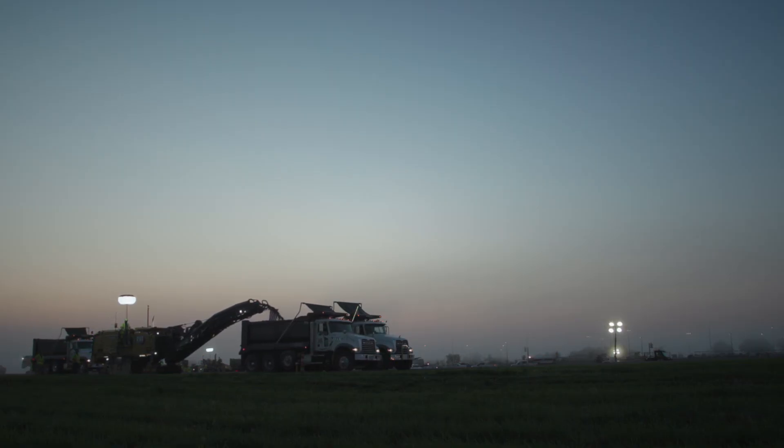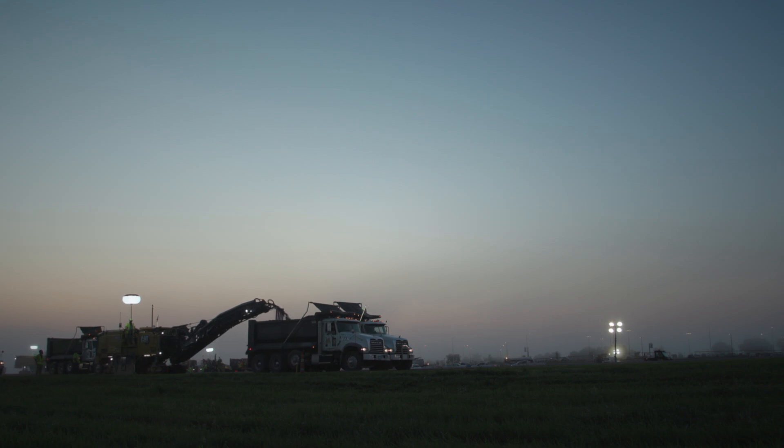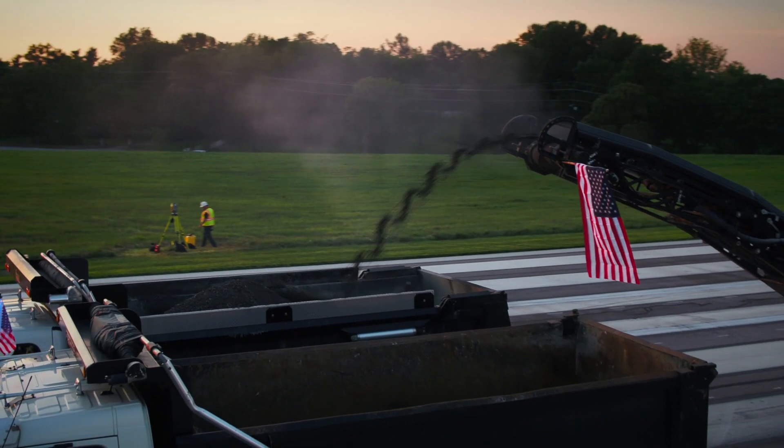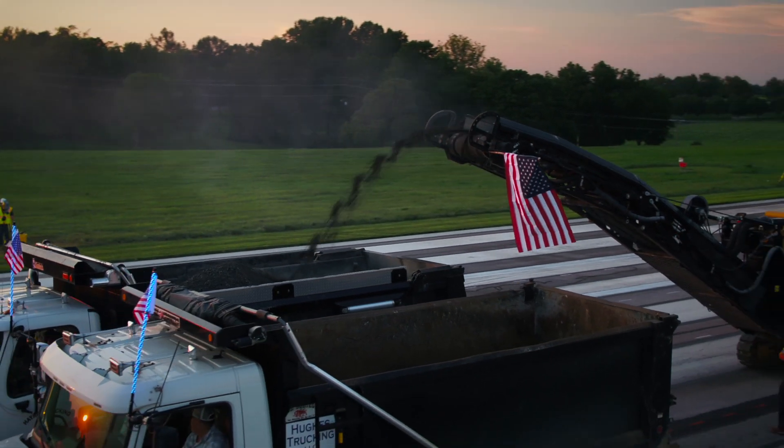3D milling technology achieved precision accuracy across the runway's width and down its full length, facilitating high-speed, same-depth 2D paving.